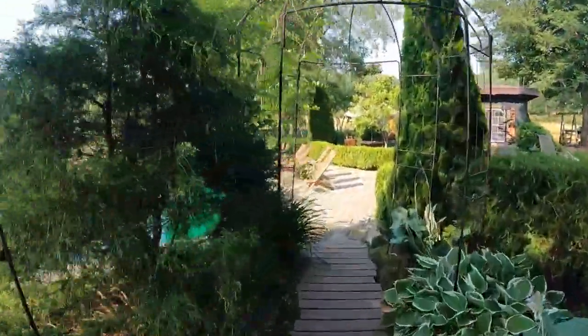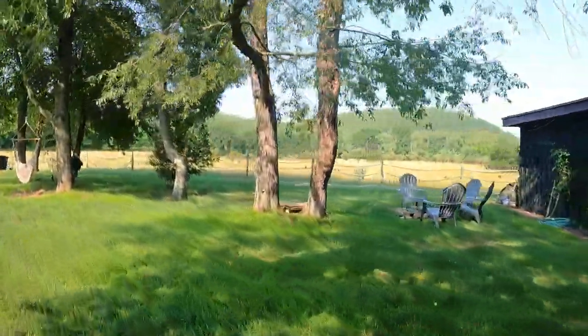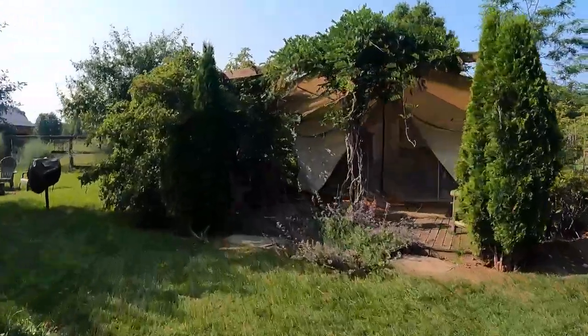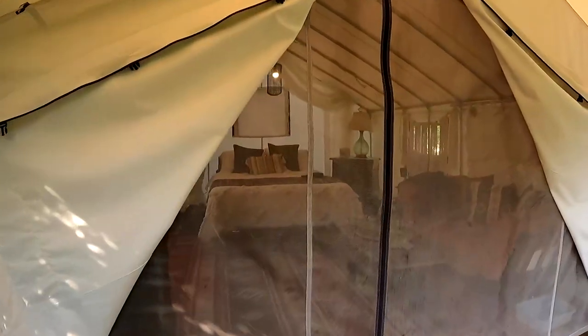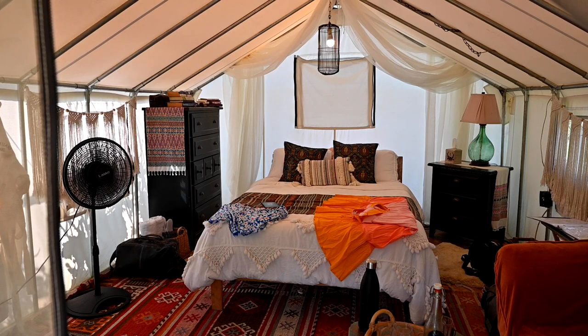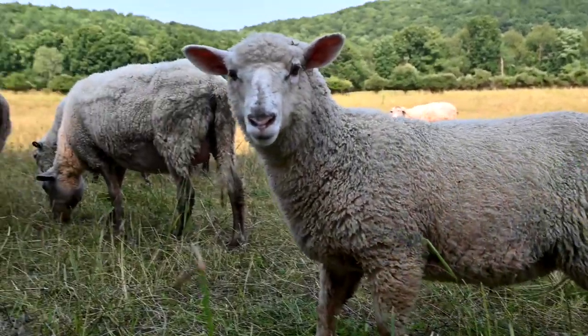There were stunning gardens, a natural pool, hammocks in the trees, birds chirping, and our tent was so much more than a tent. It was a beautiful room with furniture, lighting, a fan, and a soft bed — and we were maybe 50 feet away from some very fluffy sheep.